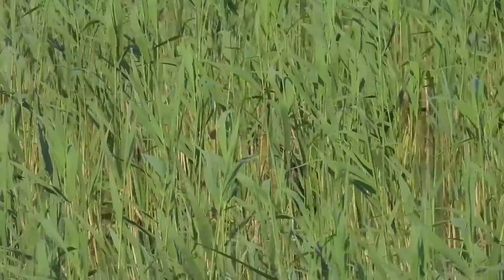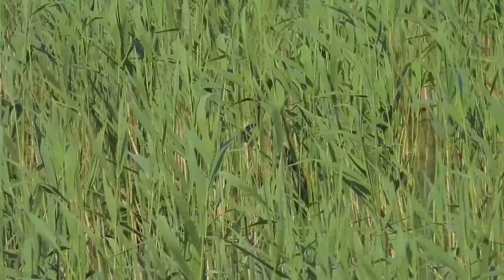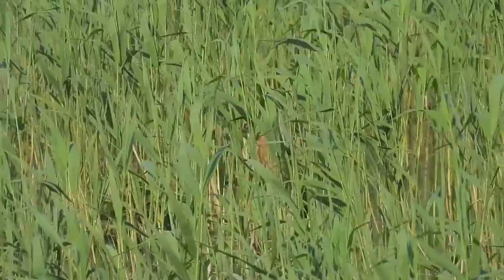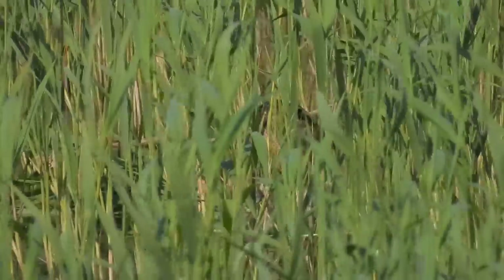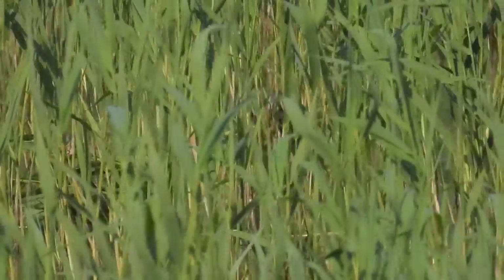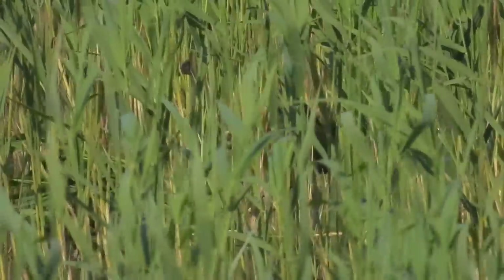I waited, filming this patch of green, hoping for a glimpse or for the bird to burst into flight and reveal itself — and then it did, but not in any spectacular fashion. Can you see it? Right in the middle of the screen. I tried to make these videos as close to you being there with me as possible, but I won't make you watch 25 minutes or so of this well-hidden bird, especially as I know what I'm going to show you later in this video.